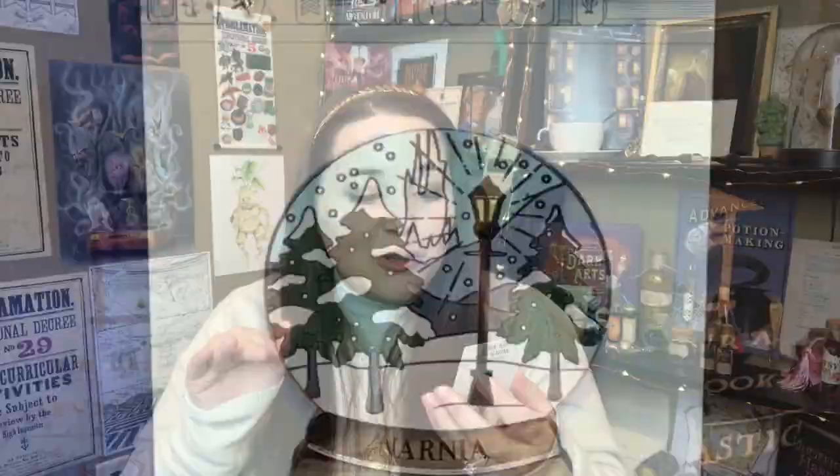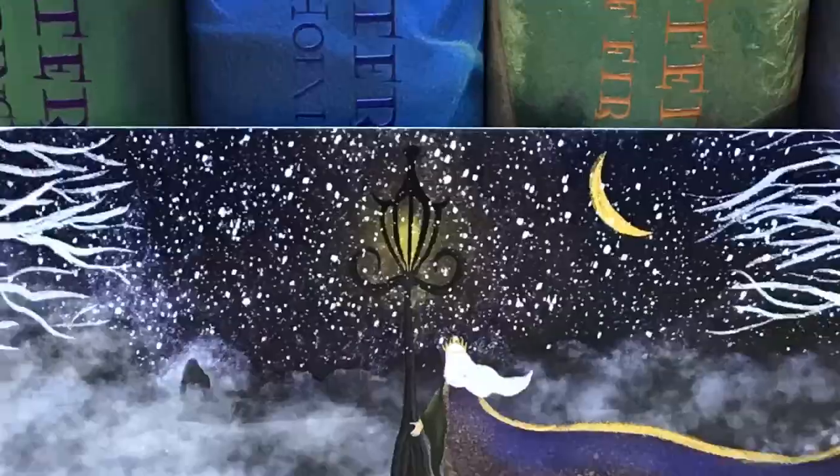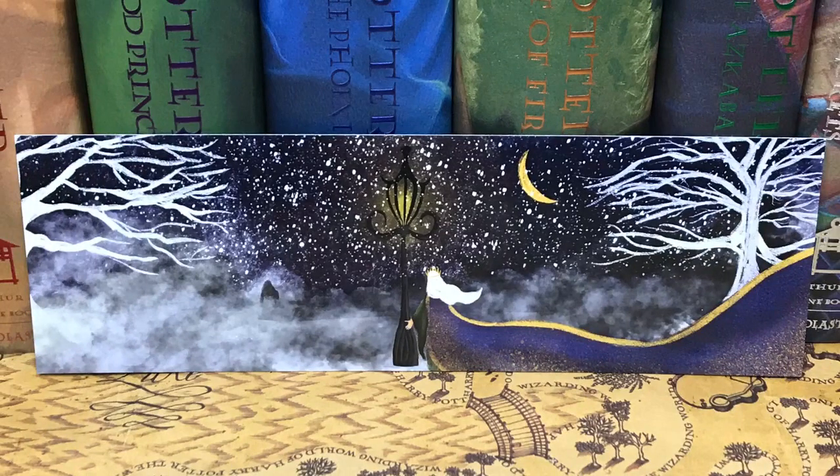Next we have an enamel pin — it's like a snow globe and it has Narnia on there with the iconic lamp. That is so cute. This is by SJ Wonderlands. I love the detail on this pin. And then we have a bookmark. I don't know what this is based off, but it is so pretty — it just says winter bookmark. You can never have too many bookmarks.